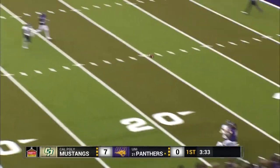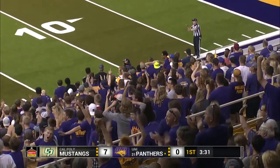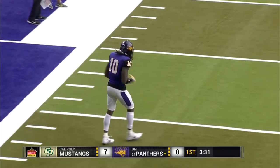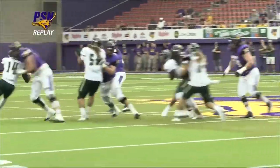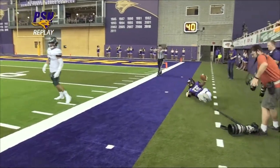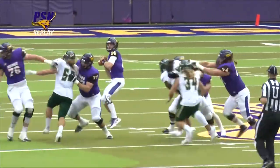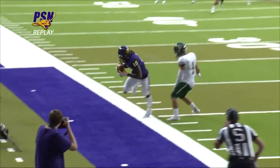Dunn back to throw. He's looking for Fountain on the near side — a one-handed grab. But he was out of bounds, it's incomplete. Great focus there by D'Reese Fountain, but just a little bit too far outside there by Dunn. Not giving him enough room to come down in bounds, but spectacular effort by D'Reese, showing off his hands on this one.